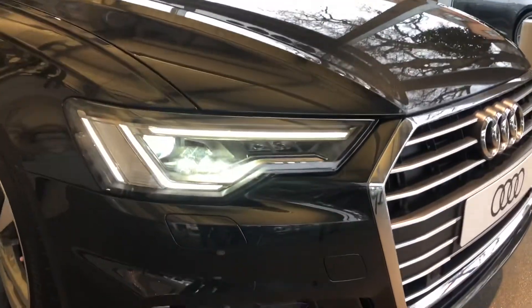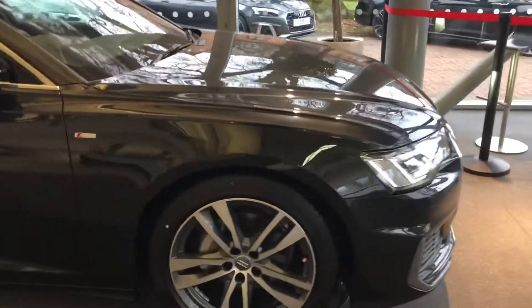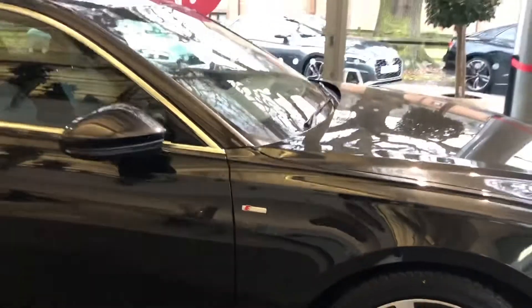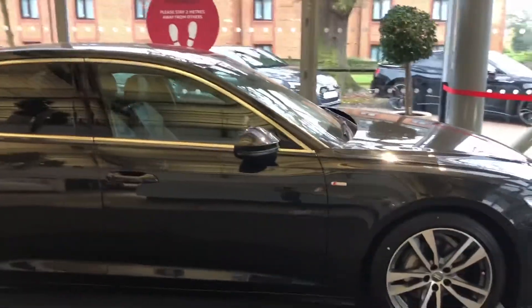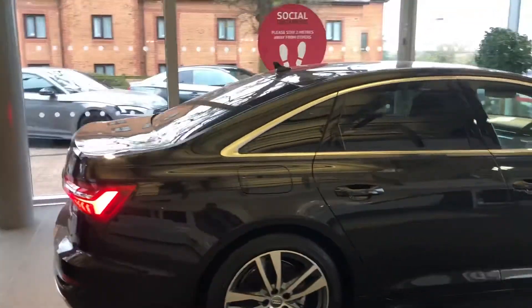So at the front of the car we've got the Matrix LED headlights. This car is equipped with the front parking sensors. Moving to the side with the 19 inch alloy wheels, we have the S-Line badge at the side, and with this being an S-Line model it does come with the privacy glass for the side and rear windows as standard.